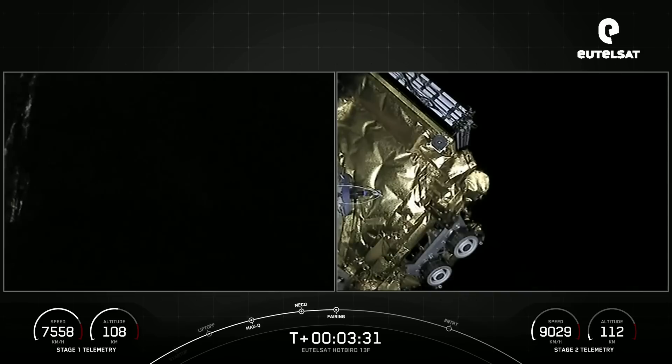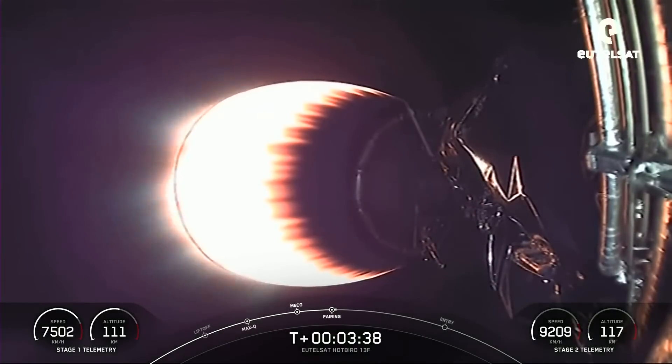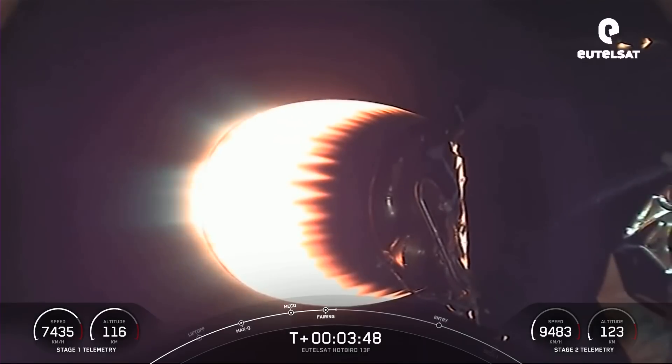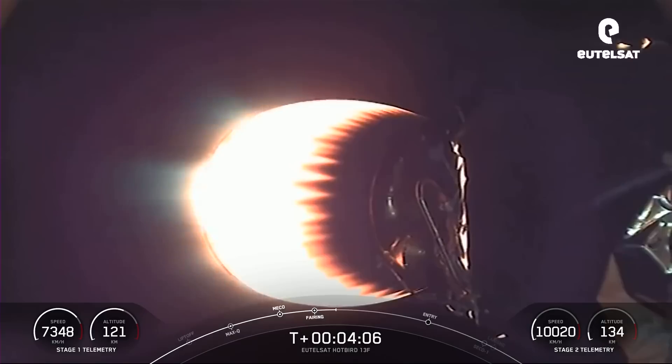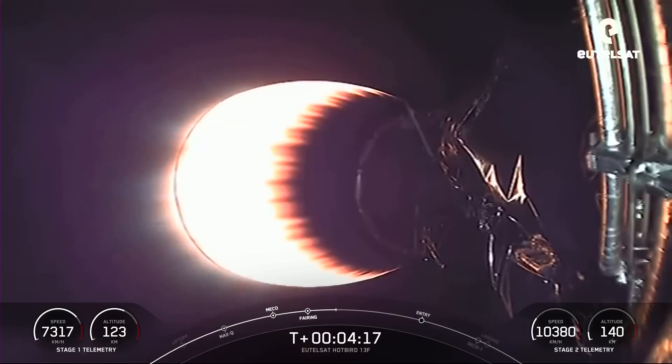Fairing separation confirmed. And there's our first look at the Eutelsat Hotbird 13F payload. Now those fairing halves that we just separated — we will be attempting to retrieve them again once they fall back to planet Earth. We'll be using our recovery ship, Doug, to do so. Acquisition of signal, Bermuda. We're at T plus four minutes into tonight's mission, and we're currently in the first of two planned MVAC burns prior to satellite deployment. The next event, first stage entry burn, will occur at about T plus six and a half minutes, and you should be able to see it on your screen.